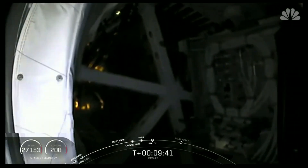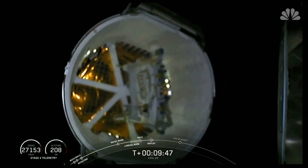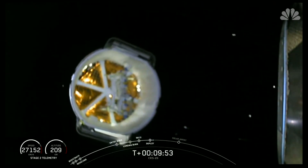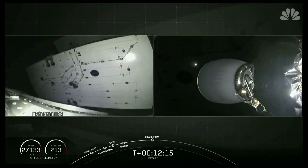We can see a view into the Dragon trunk. That is the unpressurized section, successfully deploying away from second stage. And there we have visual confirmation of deployment of the solar arrays.